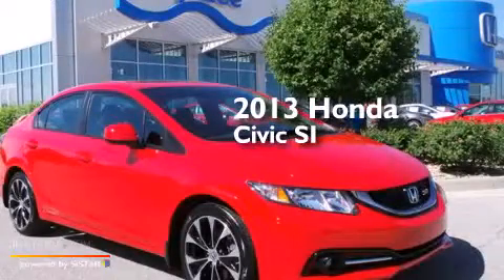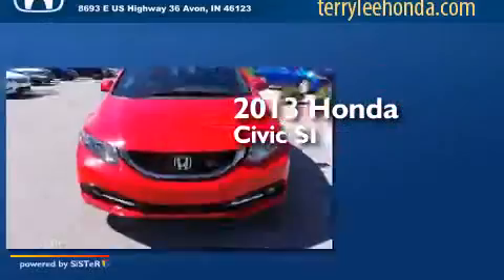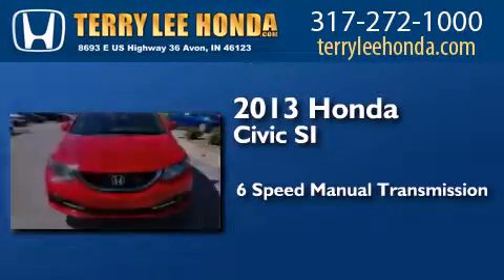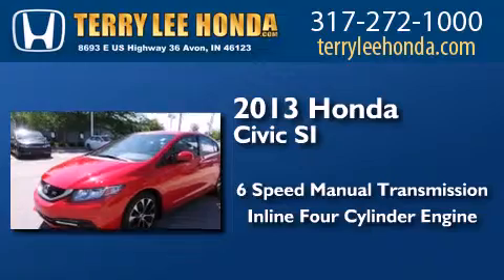This is a 2013 Honda Civic SI. This car has a six-speed manual transmission and an inline four-cylinder engine.